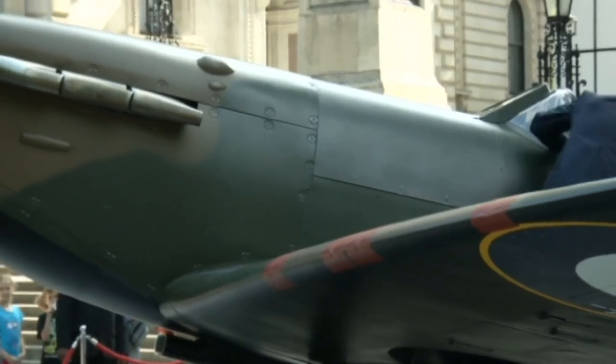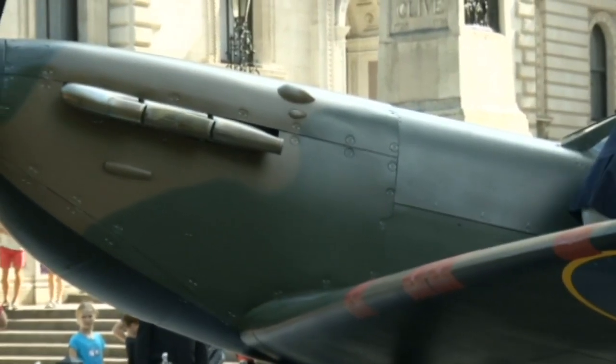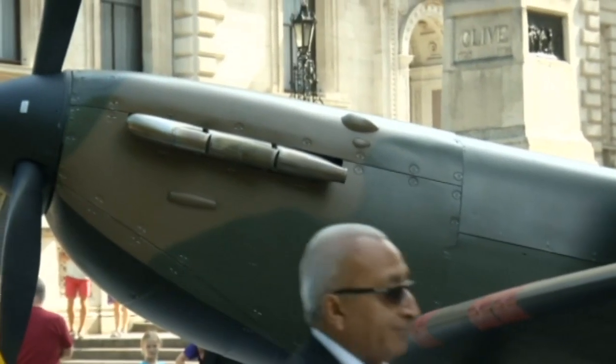The Spitfire is far and away the most iconic symbol of the Battle of Britain. And the Battle of Britain was really one of the most pivotal turning points in modern history. The implications of what would have happened if Britain had fallen are something which stagger the imagination.